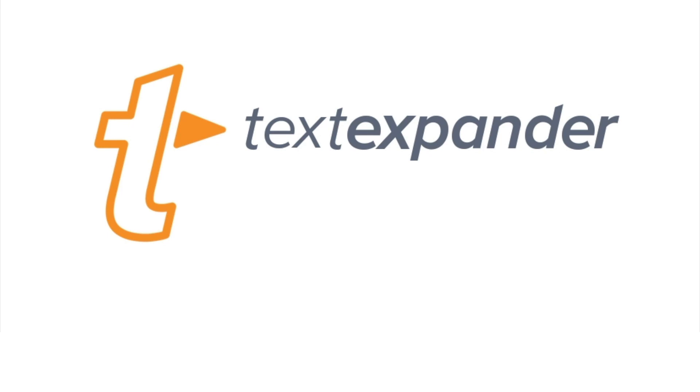MacVoices is supported by TextExpander by Smile — find out just how powerful a few keystrokes can be at textexpander.com. MacVoices is in Las Vegas for CES. I'm Chuck Joiner, and this is Eli of One Bag Tag.